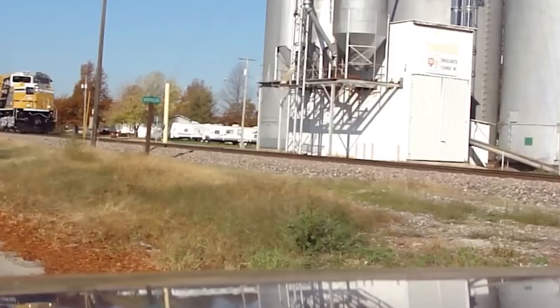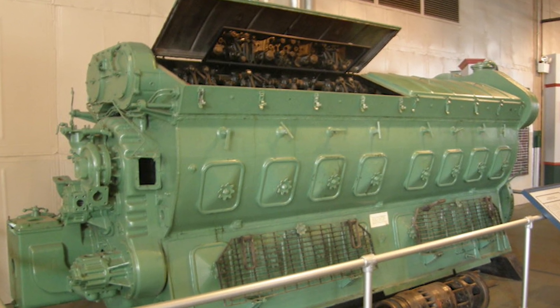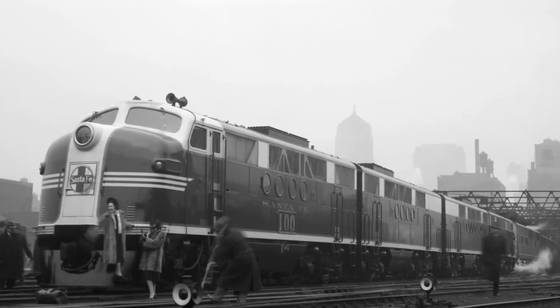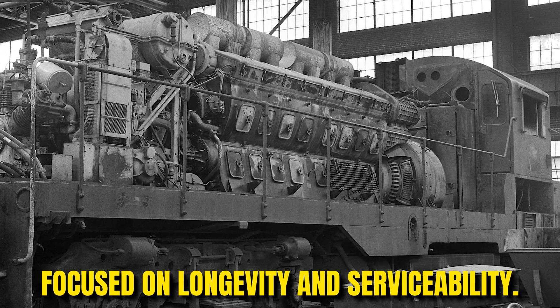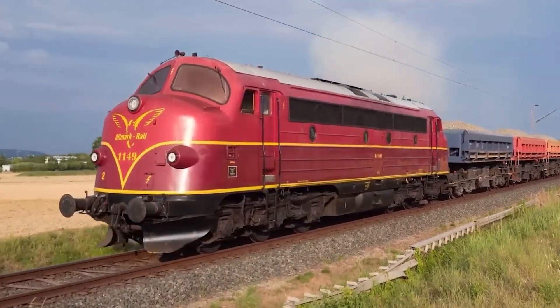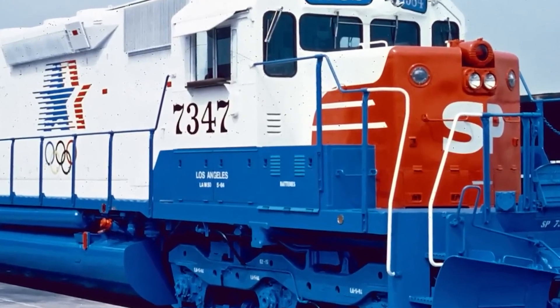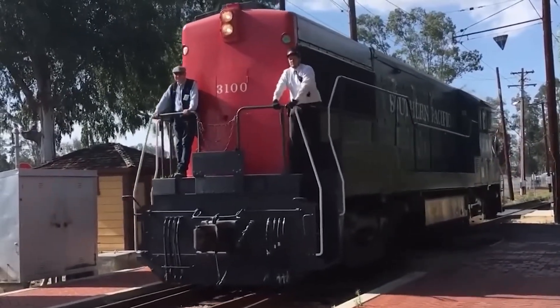Once railroads could scale power easily, the next question became simpler: how long could the heart of the machine keep doing that work without complaint? Number 5: The 567 engine was designed to be boring. At the heart of every F unit was EMD's 567 diesel engine. It wasn't revolutionary because it made extreme power — it was revolutionary because it didn't try to. The 567 was built to operate well within its limits: thick components, conservative tuning, and plenty of margin. EMD focused on longevity and serviceability. Crews could predict how it behaved. Shops could plan maintenance instead of reacting to failures. Parts wore slowly and evenly, and when something did need attention, access was straightforward and standardized across the fleet. Starts were consistent, power delivery was smooth, and over thousands of miles day after day, that quiet reliability mattered far more than peak numbers ever could.